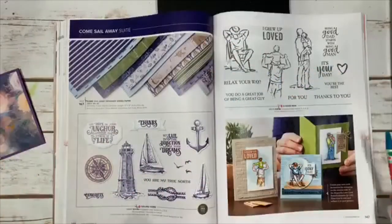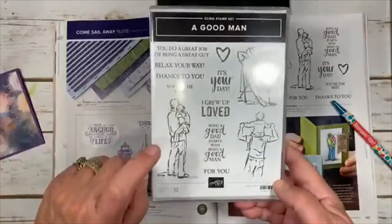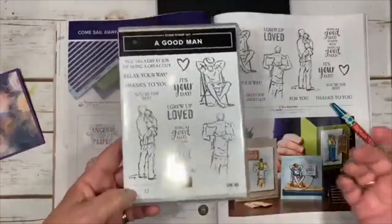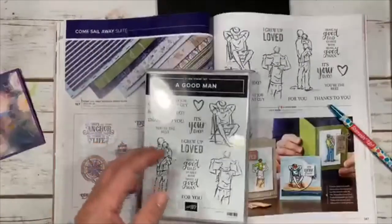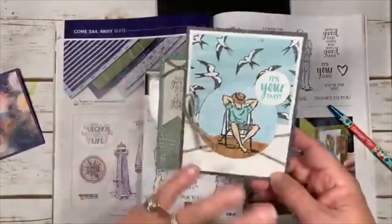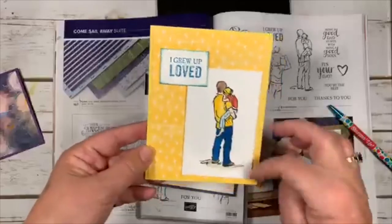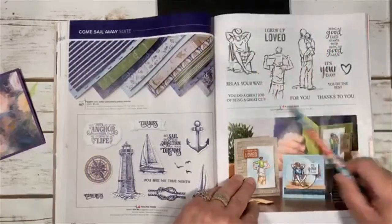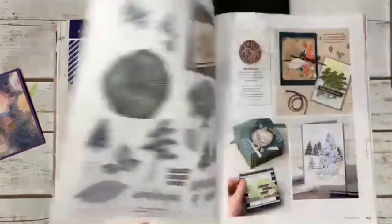A Good Man is great for the men in your life — it has a father holding a daughter or son, or just relaxing, so it works for fathers, husbands, grandsons. I made a few cards: one with the Mosaic Mood background and Bird paper as the back (I pictured him on a beach), and a simple colored one: 'I grew up loved.' It's $24 for 12 cling stamps. I really didn't reinvent the wheel — just changed it a little bit.